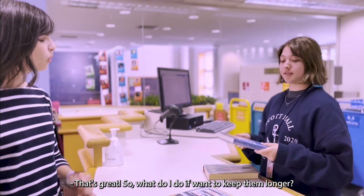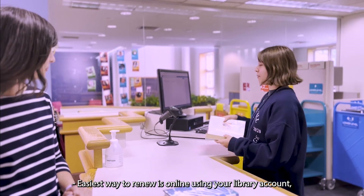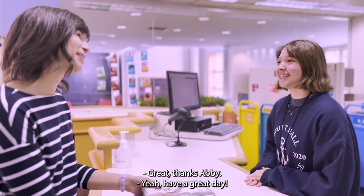That's great. So what do I do if I want to keep them longer? The easiest way to renew is online using your library account, but you can always ask us. We're here to help. Great, thanks Abby. Have a great day.